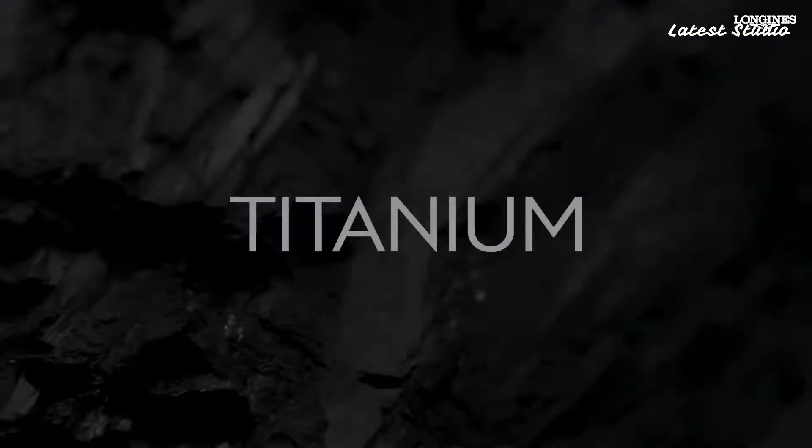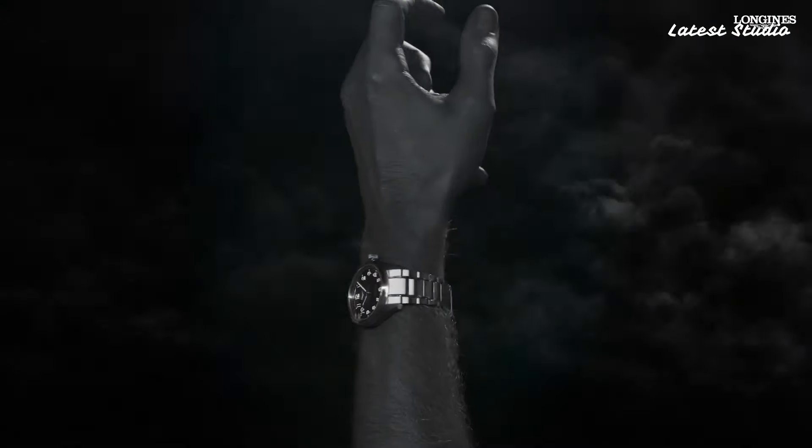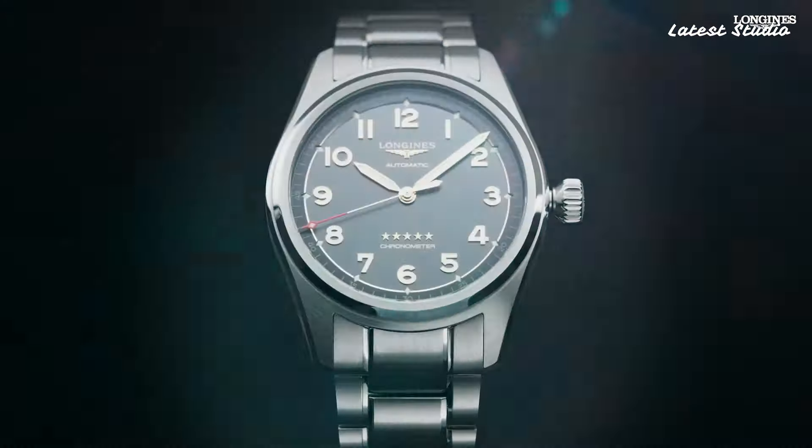With water resistance and a transparent case back revealing intricate mechanics within, this watch embodies the spirit of exploration and craftsmanship, making it the ideal companion for those who seek both style and performance in their adventures.